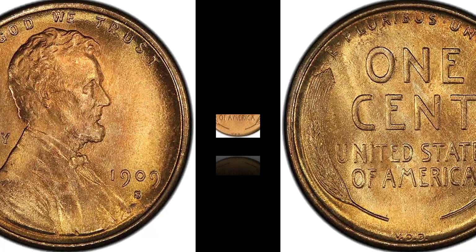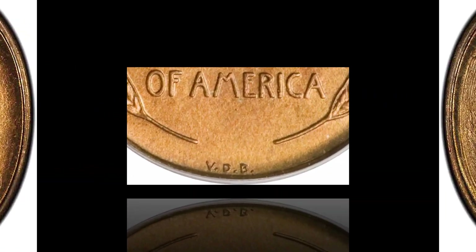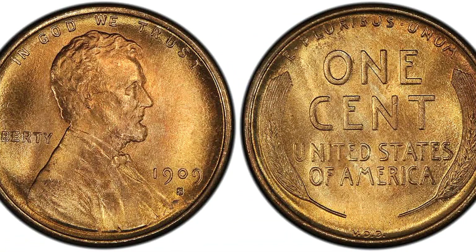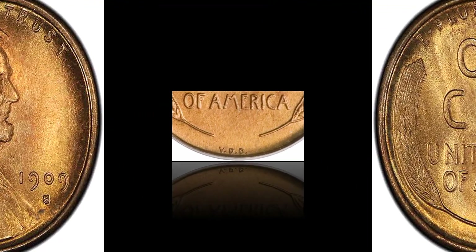From pennies to paydays — my top five eBay coin flips to uncover hidden treasure in your pocket change. In this video I reveal five valuable pennies I sold for big bucks on eBay and share tips to help you identify and sell your own rare pennies. Learn how to spot valuable dates, mint marks, and errors, plus discover secrets for profiting from your coin collection.